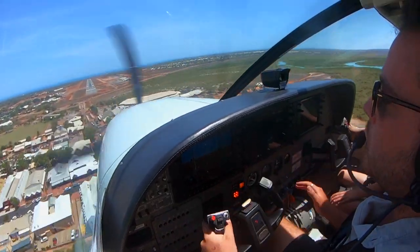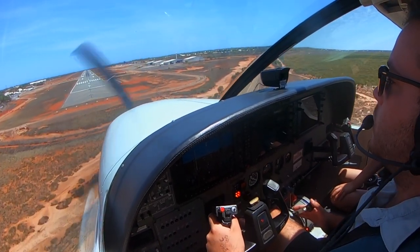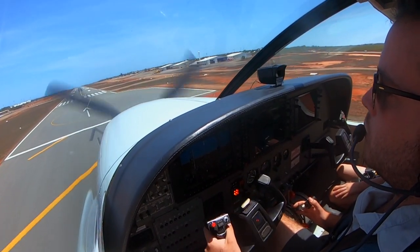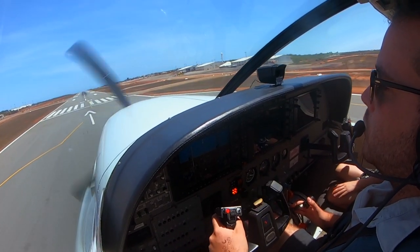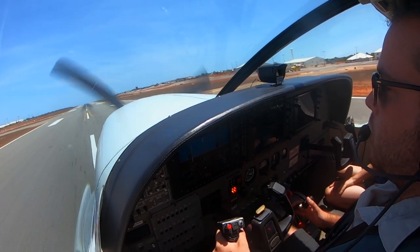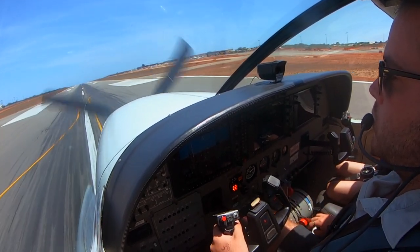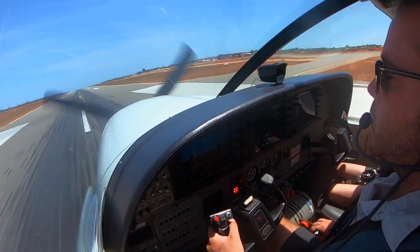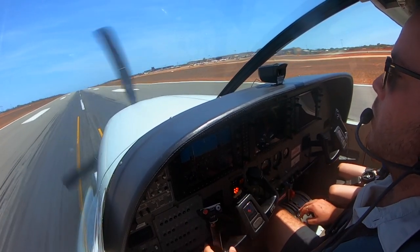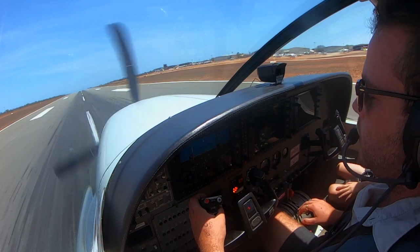Before late. November Uniform Quebec, taxi to parking, no requirements on ground, good day. Taxi to parking, talk to you soon.